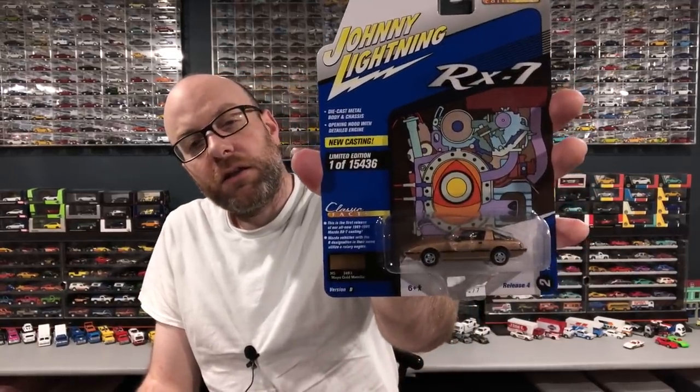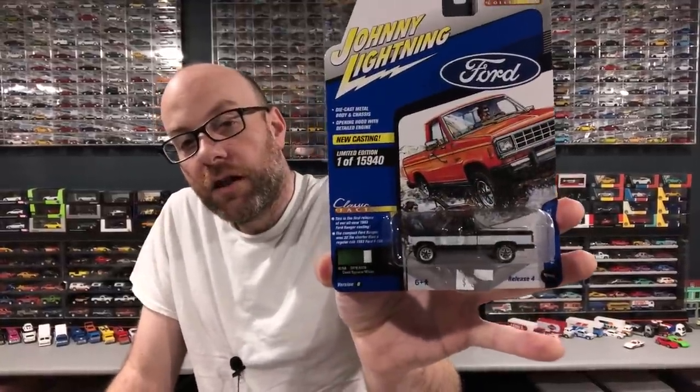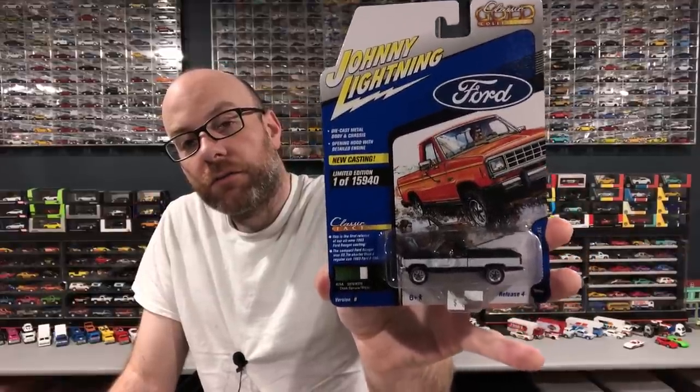We also have two new castings. This one we've seen a couple of times — it came out in stores and as an Auto World exclusive. This is the RX-7 from Johnny Lightning. And then this is the first one I've had of the 1983 Ford Ranger XL — a brand new tooling for Johnny Lightning. There'll be a few more releases of these coming. I believe Johnny Lightning is now trying to get closer to actual 1/64 scale. I actually owned a Ford Ranger once — bought it in 1991 for 500 bucks, had 250,000 miles on it but still ran. Its name was Arthur.